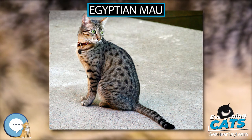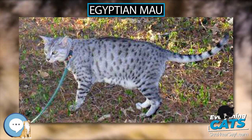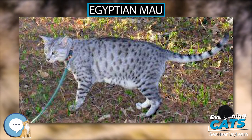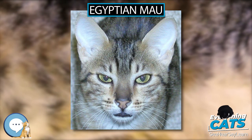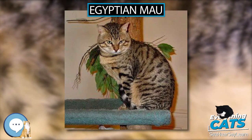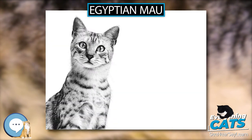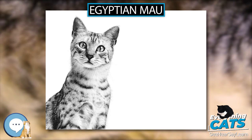Another behavior quite common in happy Maus has been described as wiggle tail. The cat, whether female or male, wiggles and twitches its tail and appears to be marking territory, also known as spraying, but during this behavior the Mau is not releasing urine. Facial expressions may change according to mood, and eye color may change from green to turquoise.